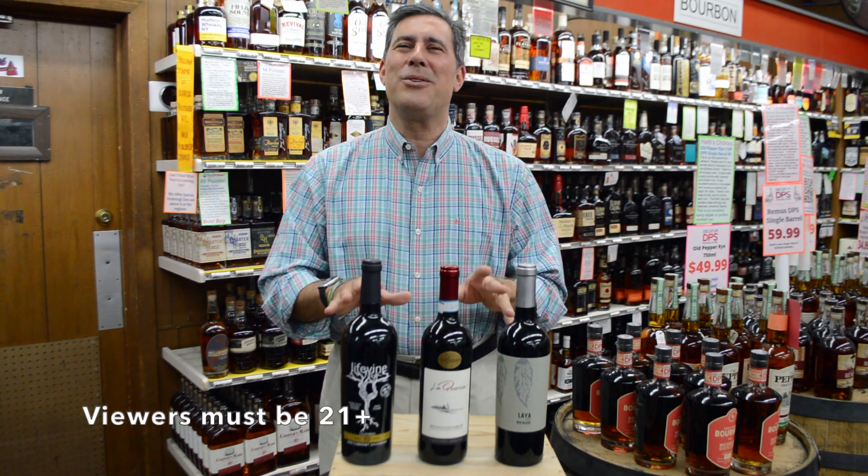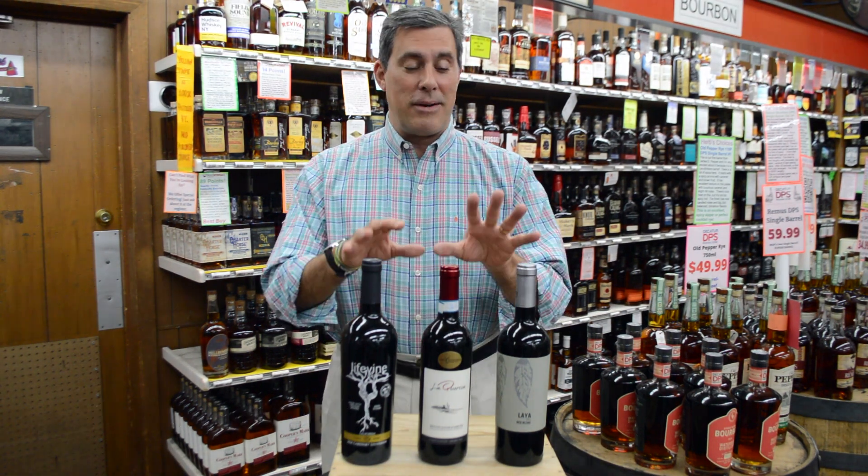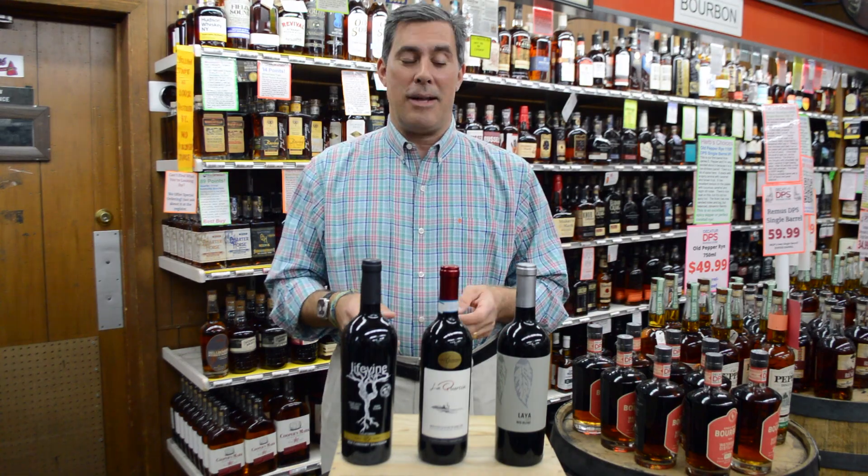Hey, this is Herb with Decatur Package Store. Thank you so much for tuning in. Today we're going to talk about the second half of the March Wine Club.